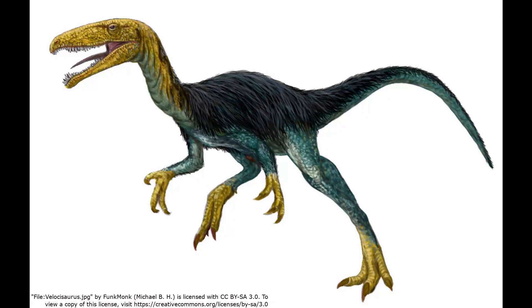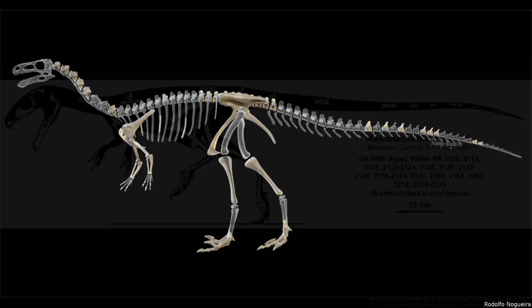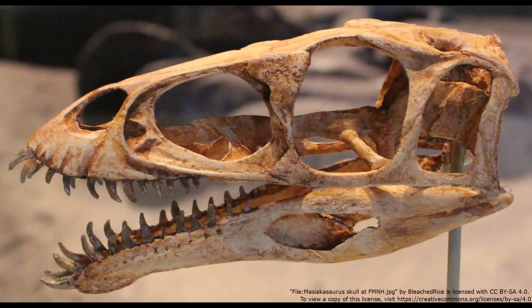Unfortunately, the other Noasaurians are of limited help in trying to fill in the gaps in Vespersaurus. While Vespersaurus is known from less than half of a skeleton, it is actually one of the most complete members of the clade. Instead, Vespersaurus may actually help to fill in the gaps in other Noasaurians. The only Noasaurian known from more material than Vespersaurus is Maciascosaurus, with 65% of a skeleton known between different specimens. Maciascosaurus is also the only Noasaurian known from a mostly complete skull. Unusually, at the end of its mouth, its teeth protrude outwards.